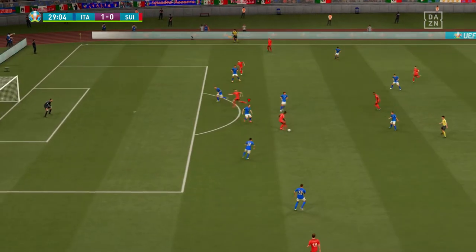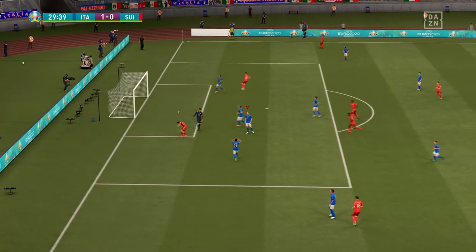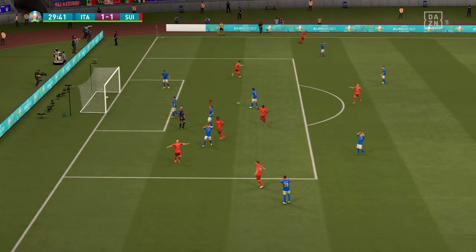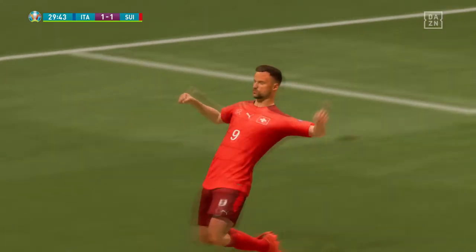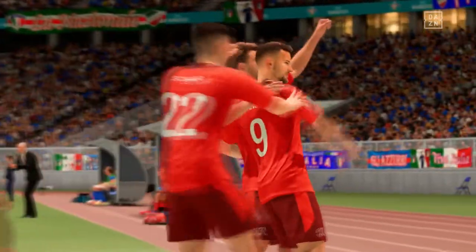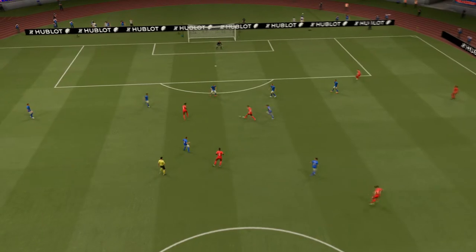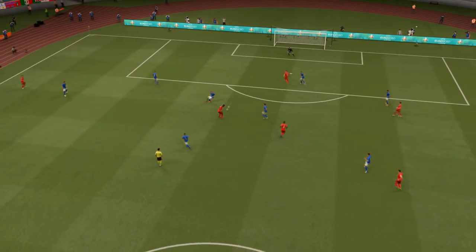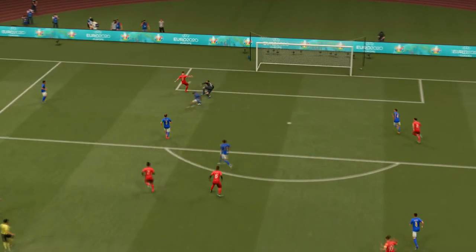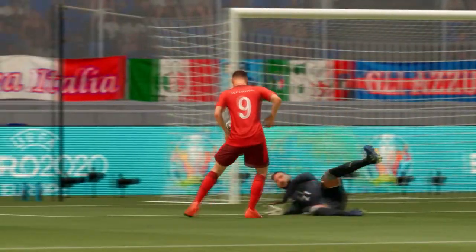Surely they would get back on level terms. He gives it a go — it's still alive! And he puts away at the second chance. But the goalkeeper is angry with himself here. The keeper made a save but it's not good enough — it's back into play, and he was first to react. And it's in the back of the net.